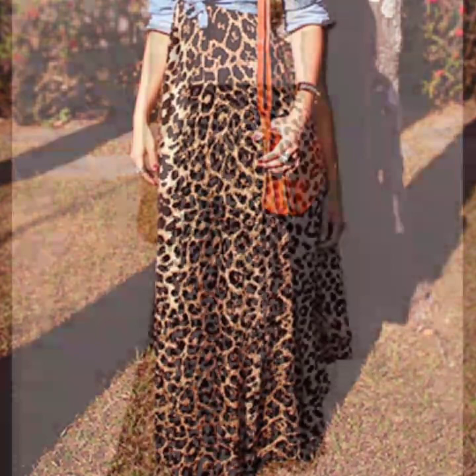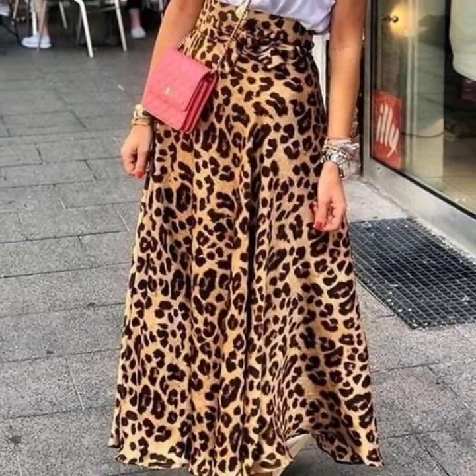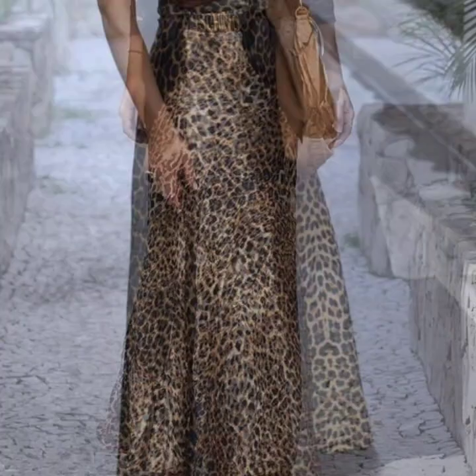This is a very nice collection for leopard print lovers — they will get many beautiful ideas, suggestions, and designs of leopard print skirts. Just keep watching this video till the end; many more beautiful designs and ideas you will explore here. I hope you're going to love this collection and find it very helpful and useful.